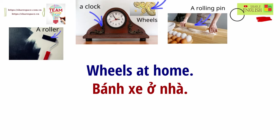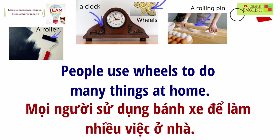Wheels at home. People use wheels to do many things at home.